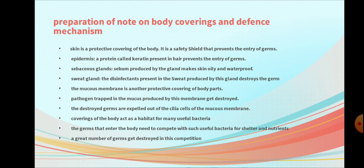Question 3: Sebaceous glands. Sebum produced by the gland makes skin oily and waterproof.